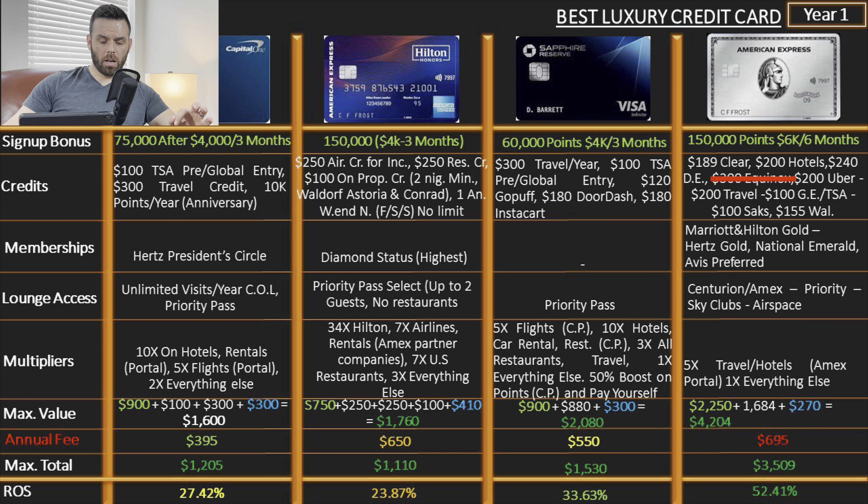We're not going to cover the Sapphire Reserve or the Amex here since this is from an older video — check that one for the full comparison. What makes all the difference is the credits. The $100 TSA Pre/Global Entry credit is for one year. Every year on the Venture X you get a $300 travel credit plus 10,000 anniversary points — worth at minimum $100, on average $120-$150. Between those two, you more than cover the $395 annual fee as long as you travel at least once a year.